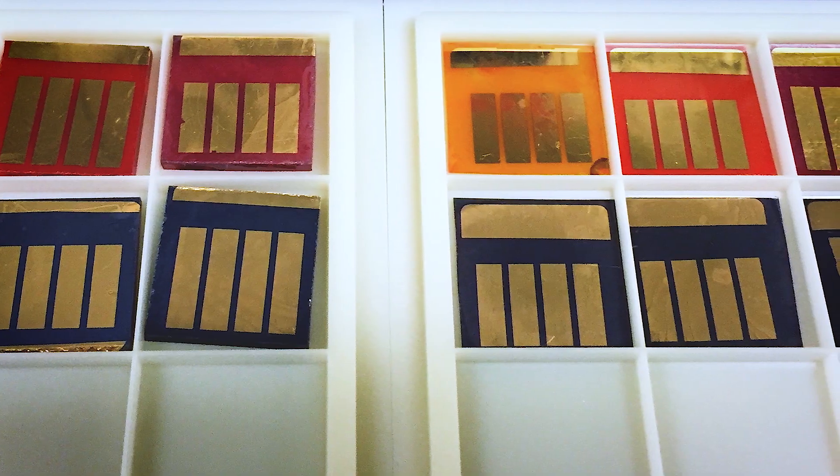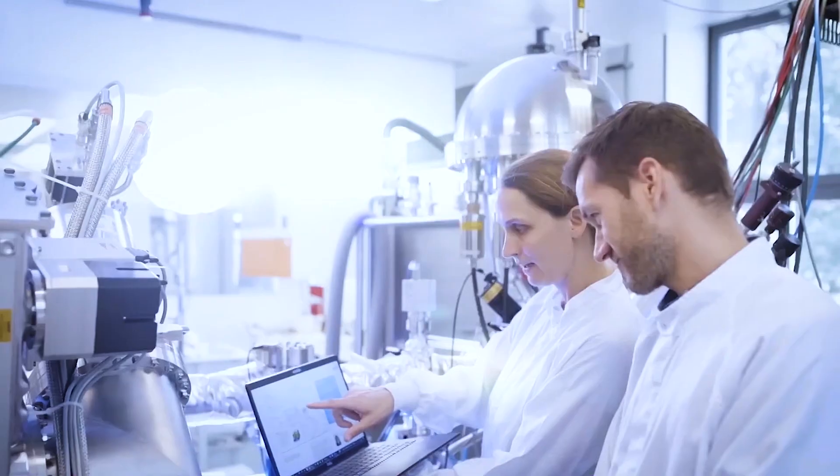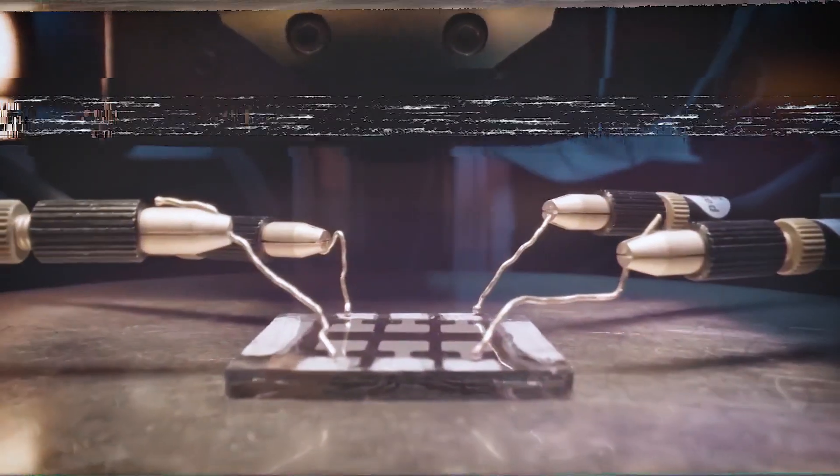Researchers at institutions like the Helmholtz Zentrum in Berlin are at the forefront of perovskite solar cell development. Scientists like Steve Albrecht have been exploring these materials for about a decade, setting world records for perovskite solar cell efficiency. Just in December, a team at the Helmholtz Center in Berlin set a new world record for the efficiency of solar cells, and just a few weeks later, companies are already setting up pilot lines for the use of these tandem cells.